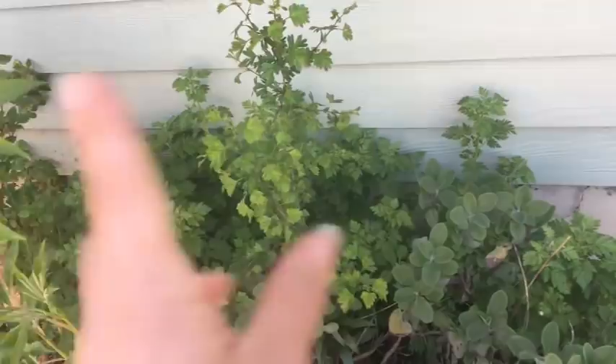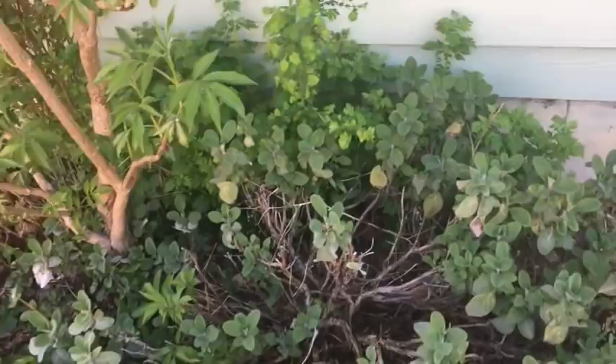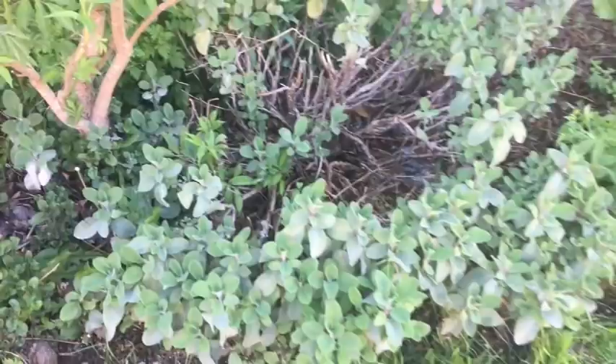Feverfew back in here. That right there is a goji berry that came back — I thought I had gotten rid of all the goji berries or that they had all died, so I gave up on them, and one decided last year to start growing again. Now it's looking pretty healthy so we'll see — maybe it'll do better for us this year. The sage on this side of the house isn't doing quite as good as the one out front. I think I need to hack it way back. There's one of my elderberries.